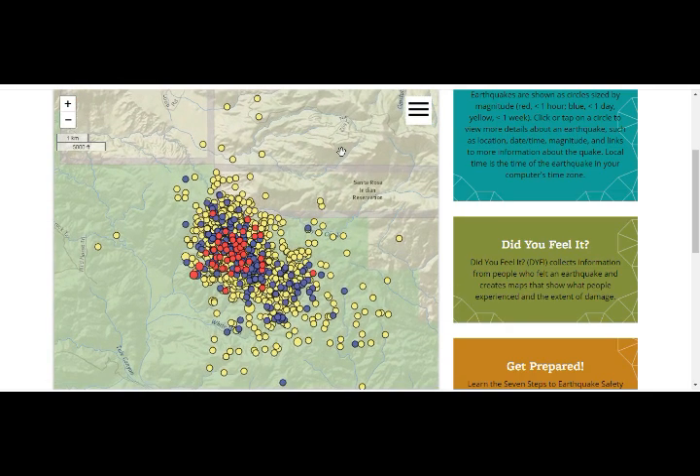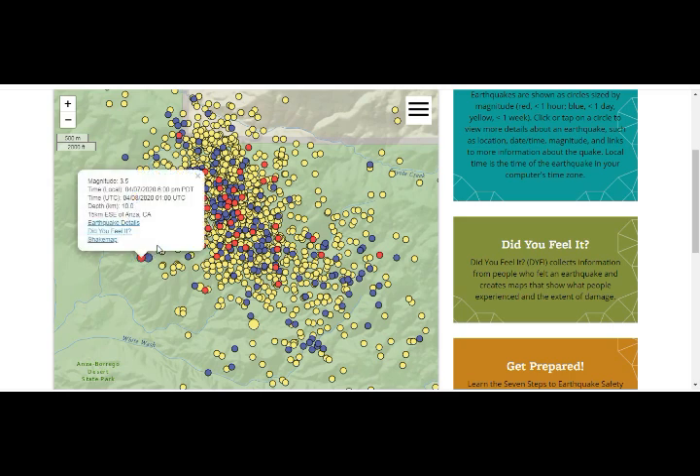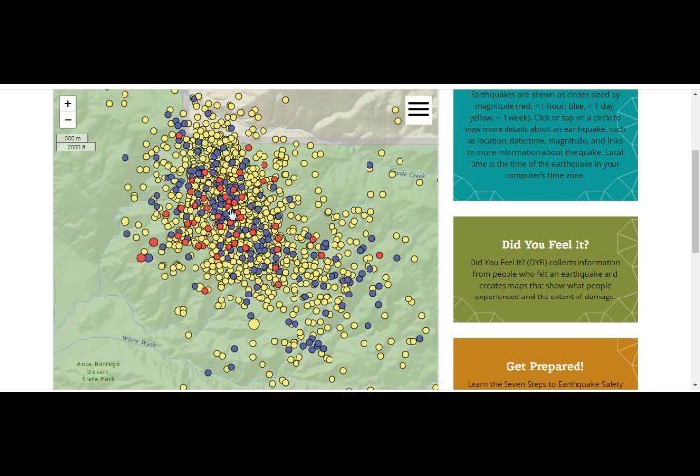This is where we've had our earthquake swarm. The blue is the past day, the red is the past hour. This includes all the earthquakes, and I picked out the ones that were about 2.5 and above — they were 3.5, 3.5, 3.5, and somewhere in there is the 3.2 and the 2.5.